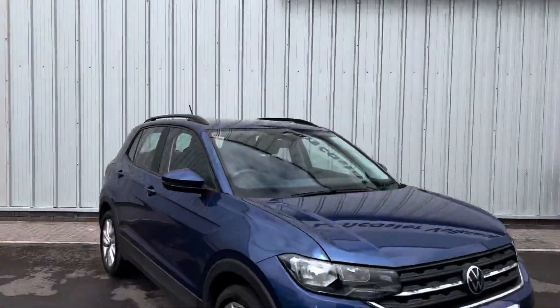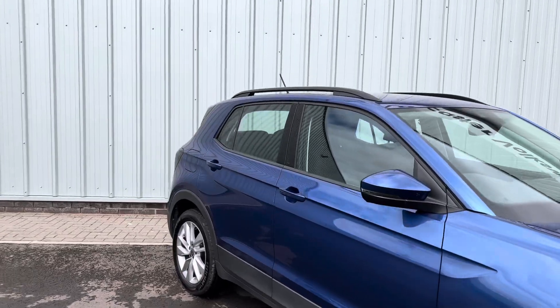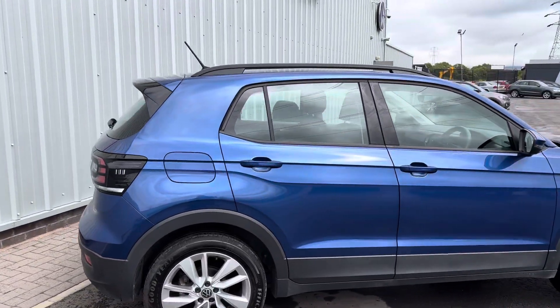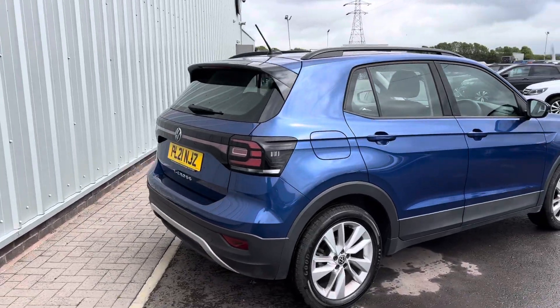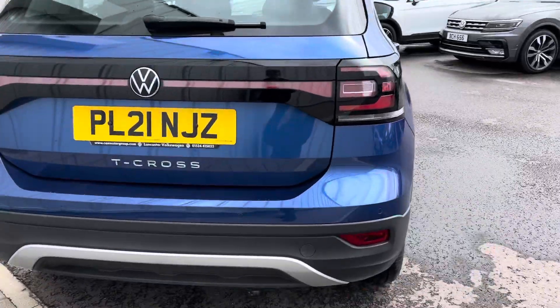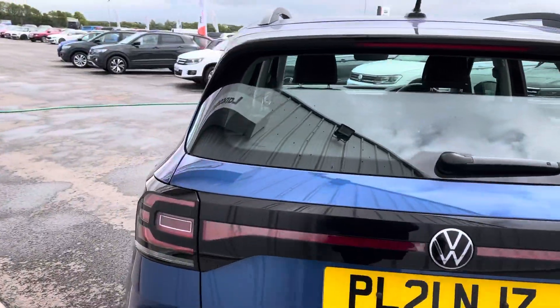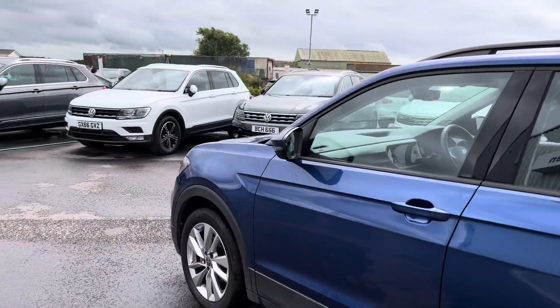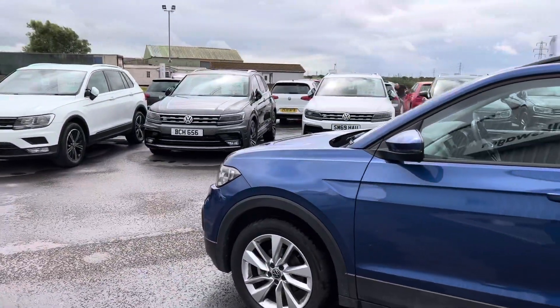Hello everyone and welcome to the Lancaster Volkswagen YouTube channel. Today I'm going to be showing you around this 2021 Volkswagen T-Cross SE, finished in Reef Blue. It's a really lovely little car, and it's got a good few extras on there as well, including front and rear parking sensors — factory fitted — which means they come through the screen and show you a visual, which I'll show you when we go inside the car.